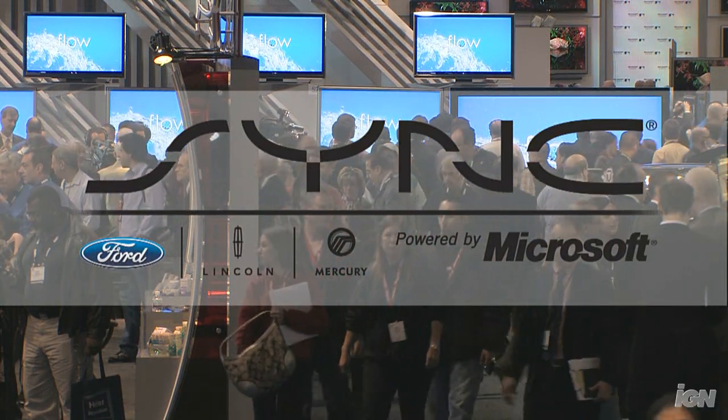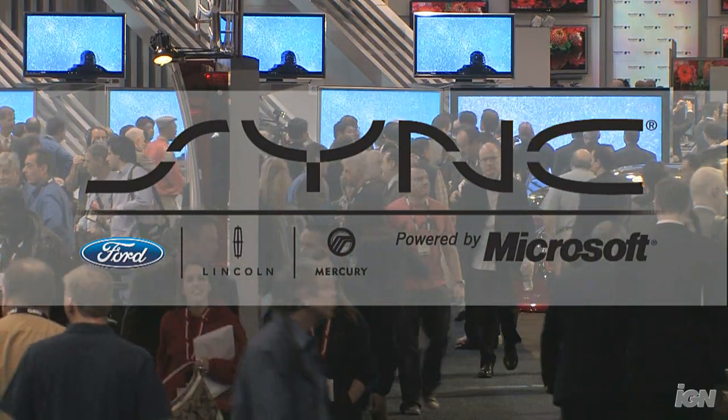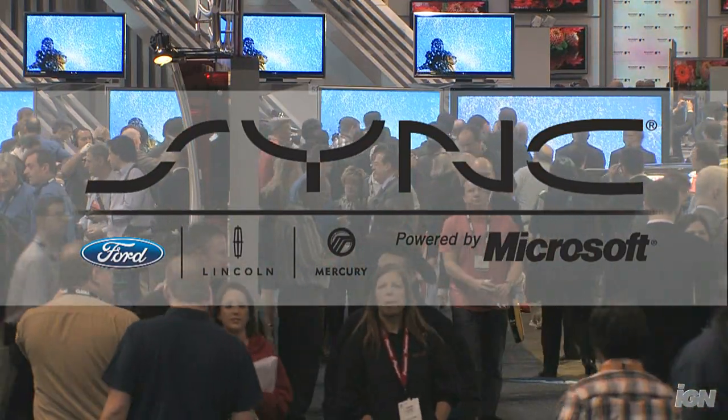This video is brought to you by SYNC, voice-activated in-car technology available exclusively on Ford, Lincoln, and Mercury vehicles. SYNC, powered by Microsoft.